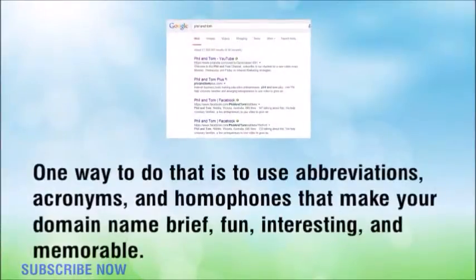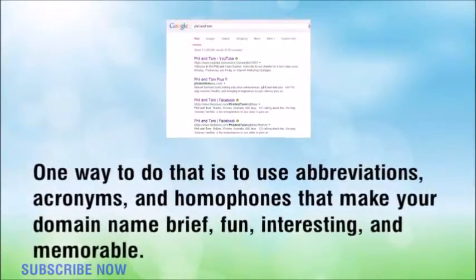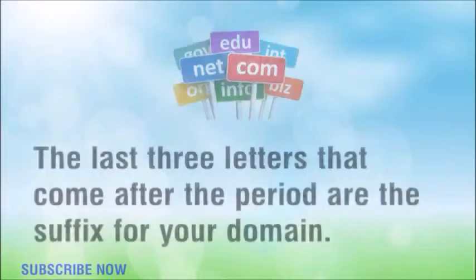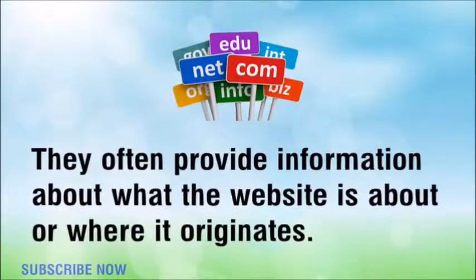One way to do that is to use abbreviations, acronyms, and homophones that make your domain name brief, fun, interesting, and memorable. The last three letters that come after the period are the suffix for your domain, and they often provide information about what the website is about.